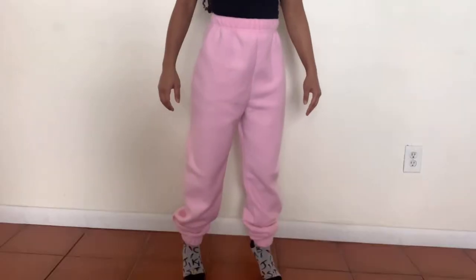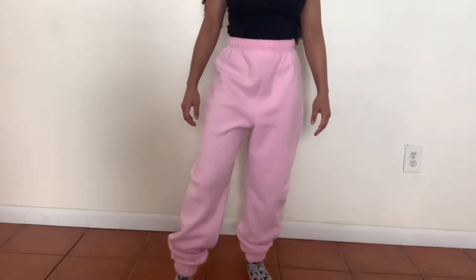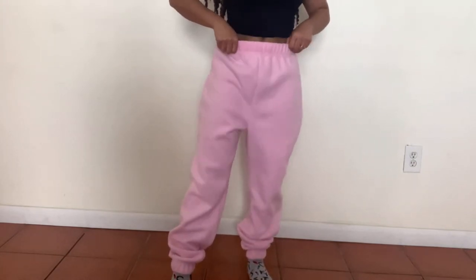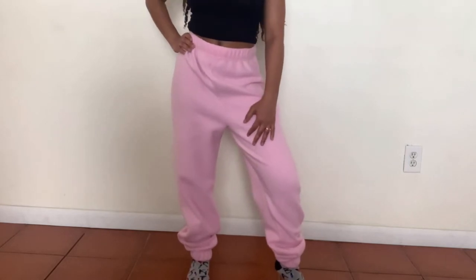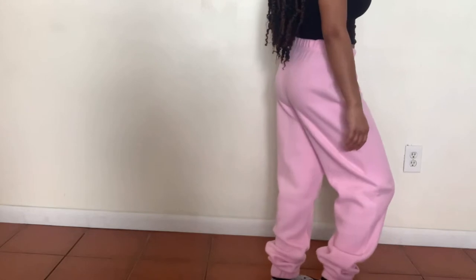Next we have these bubblegum pink sweatpants. I was kind of skeptical about them at first because sometimes when you get sweatpants from online stores you can't see them in person — you're sitting there like 'oh these are cute' and then you get them and they're kind of see-through. But these are nice and thick. They're made of fleece, like a Christmas blanket — nice and thick, and it actually seems like they could keep you warm.